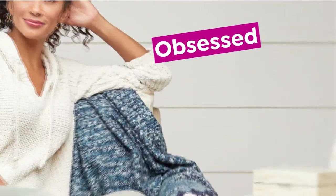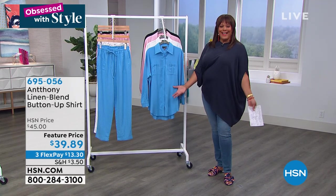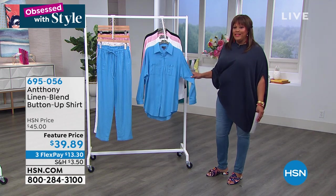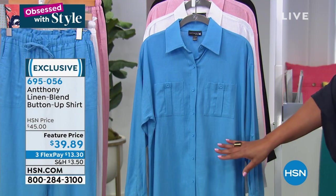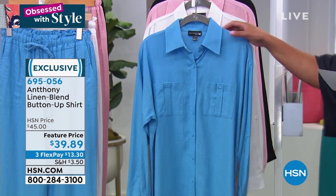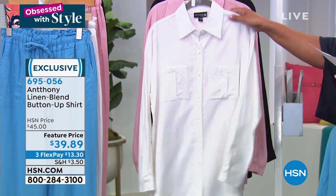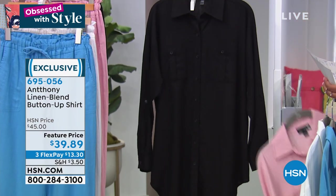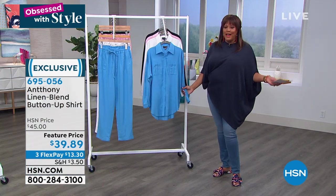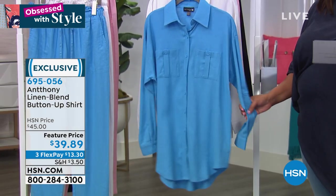Coming up, we'll check in with Bethany Frankel for more Skinny Girl fashions. But right now it's all about Anthony — a wonderful linen blend button-down shirt. It's money. It looks like the ladies who lunch — just so beautiful. It comes in four colors: Parisian blue, white, mauve, and black. The length is 31 and three-quarter inches. You can wear it open, easy breezy, or tied.